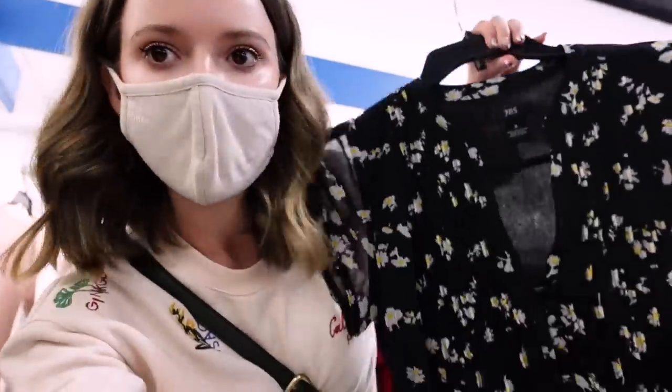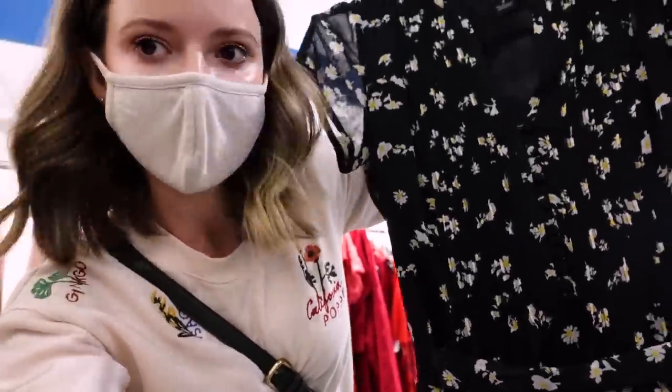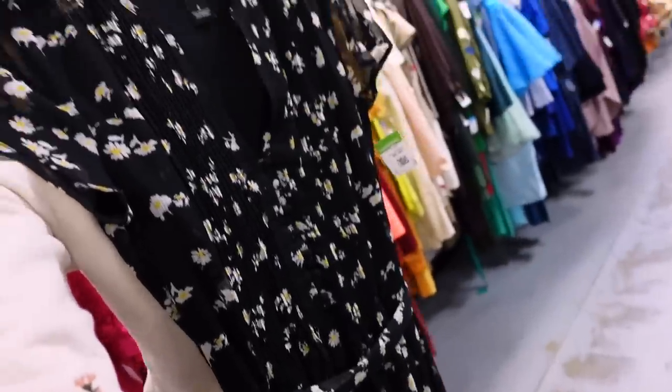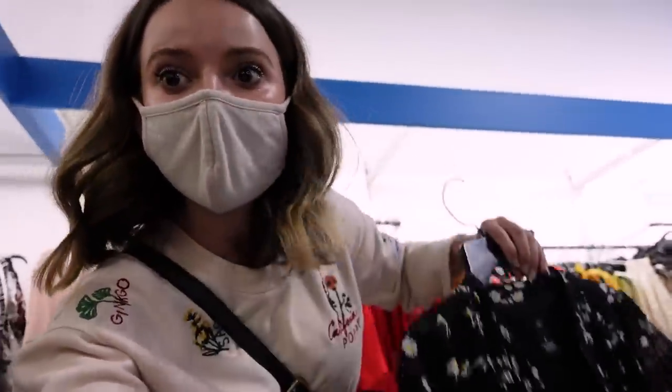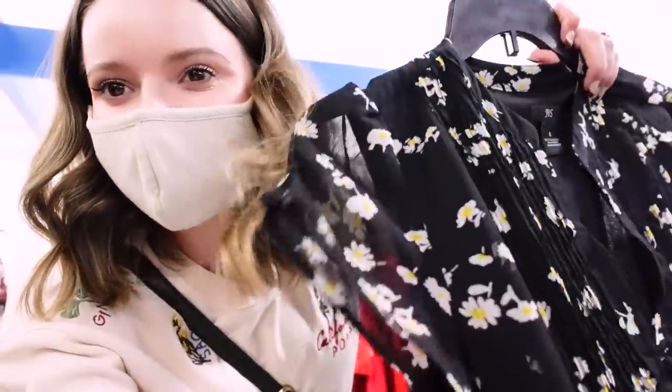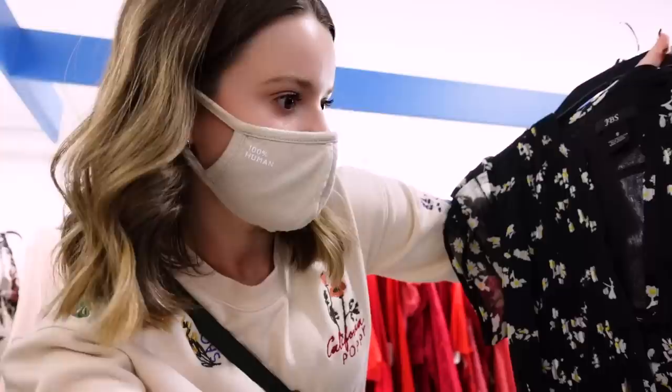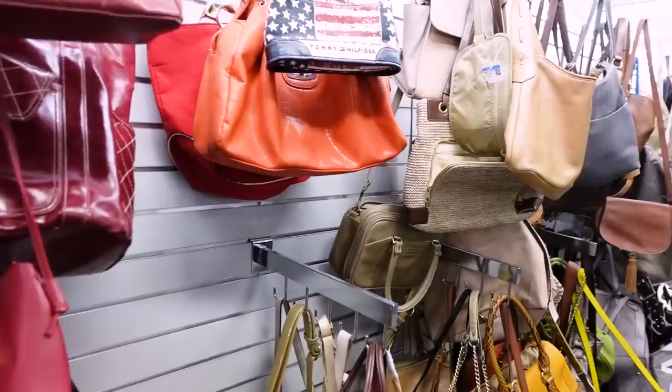A dress that looks promising — also size eight, but it has this adorable button-down kind of ruching in the front, and it's like a mini to knee length, tie waist. You know I always go for tie waist because you can kind of make it your own size. And it has florals, which is what I was looking for, so it definitely fits the spring vibe. $8.99 — we're going to try it.